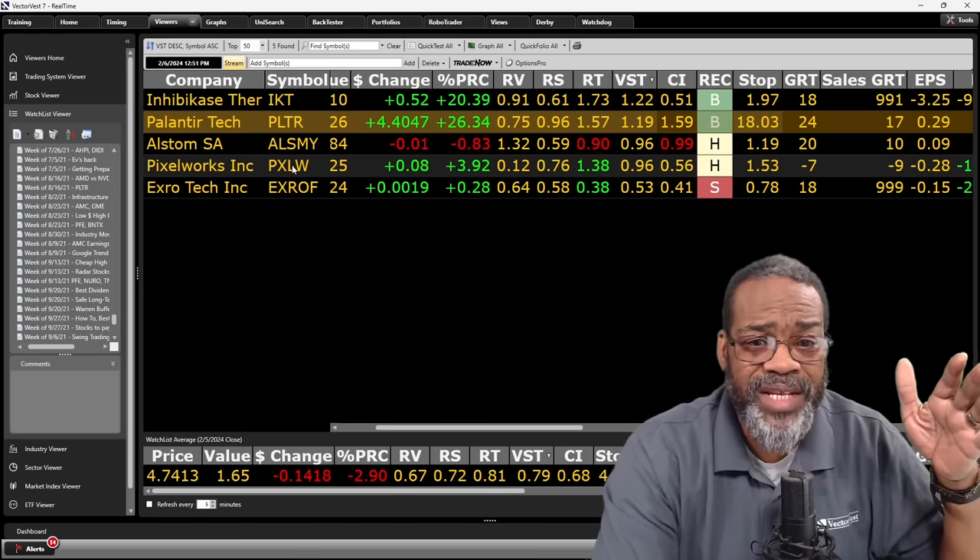Did you miss out on the Tampa two-day investment seminar? Right now you can get access to the live recording from this event for only $195. You can get access to all the great presentations from instructors like Steve Chapp, Jerry D'Ambrosio, Jim Penner, Ron Wheeler, and yours truly. Just go to www.vectorvest.com/replay24.